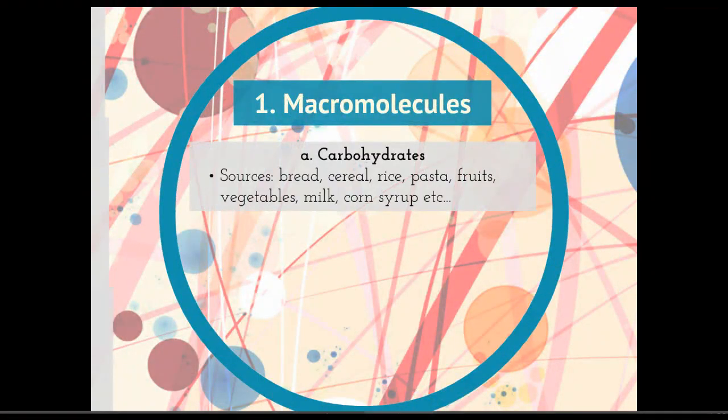Macromolecules — carbohydrates — we're going to get those from bread, cereals, rice, pasta, fruits, vegetables, milk, and corn syrup. Remember that carbohydrates can be both simple sugars and complex carbohydrates.